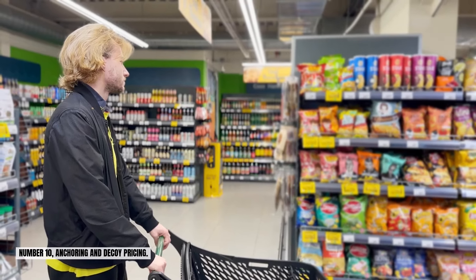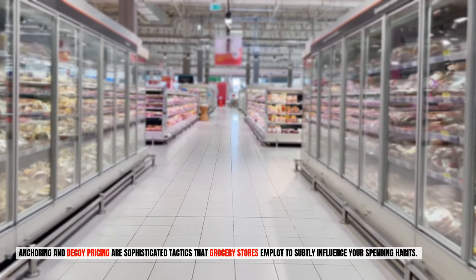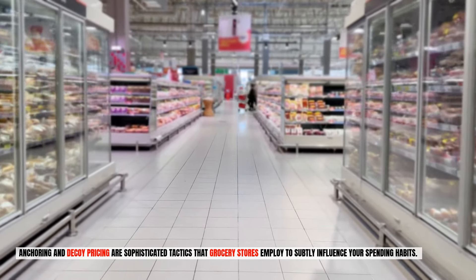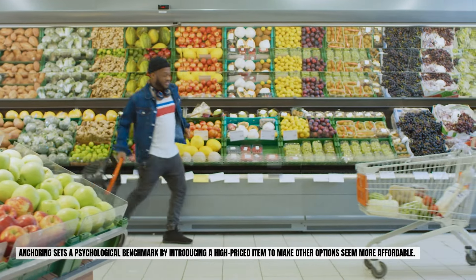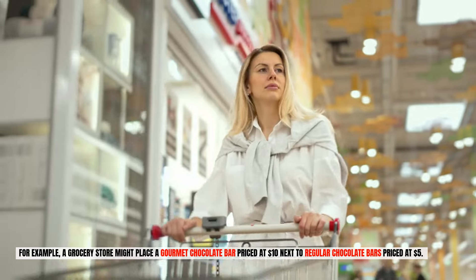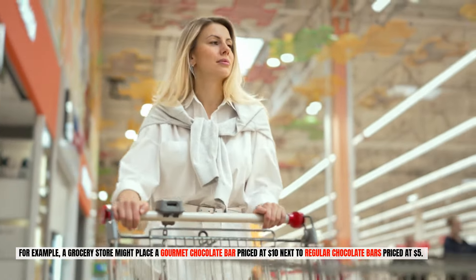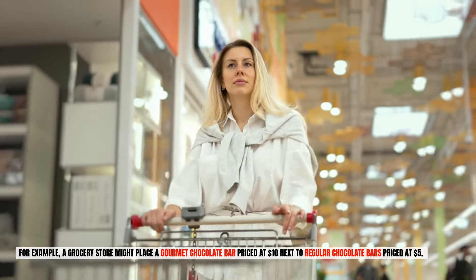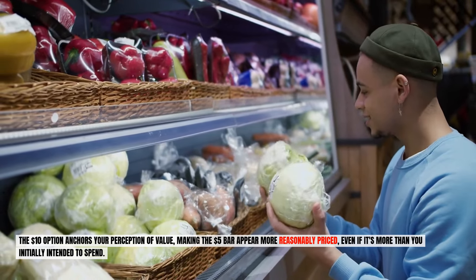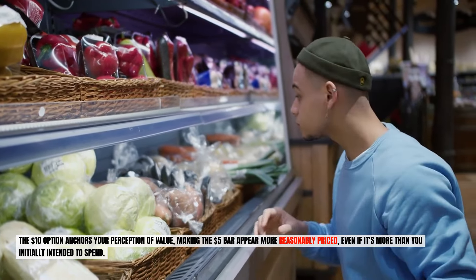Number ten: anchoring and decoy pricing. Anchoring and decoy pricing are sophisticated tactics that grocery stores employ to subtly influence your spending habits. Anchoring sets a psychological benchmark by introducing a high-priced item to make other options seem more affordable. For example, a grocery store might place a gourmet chocolate bar priced at $10 next to regular chocolate bars priced at $5. The $10 option anchors your perception of value, making the $5 bar appear more reasonably priced, even if it's more than you initially intended to spend.